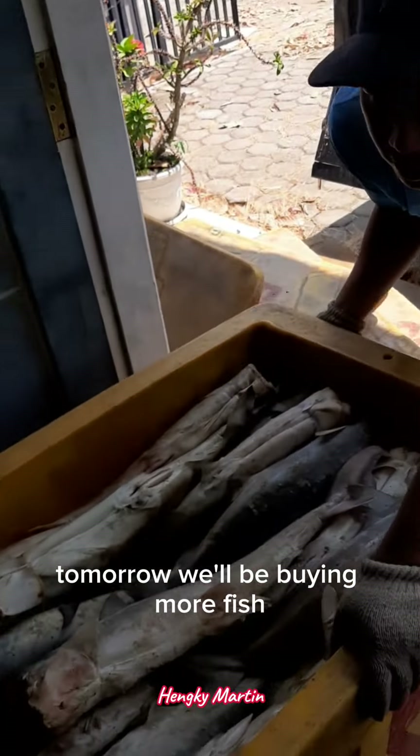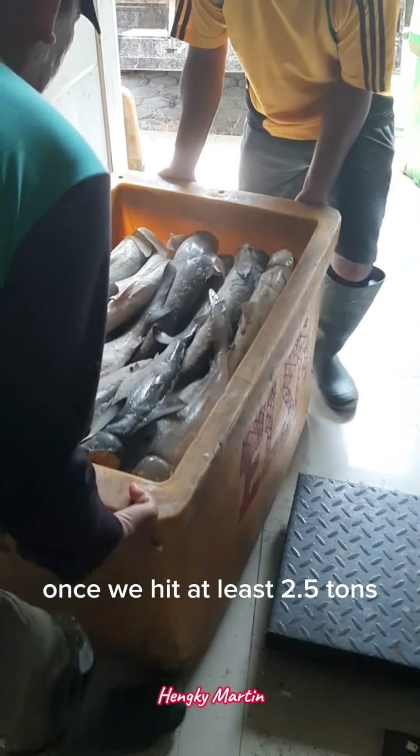Tomorrow we'll be buying more fish. Once we hit at least 2.5 tons, we'll send them off to the export company using a freezer box truck.